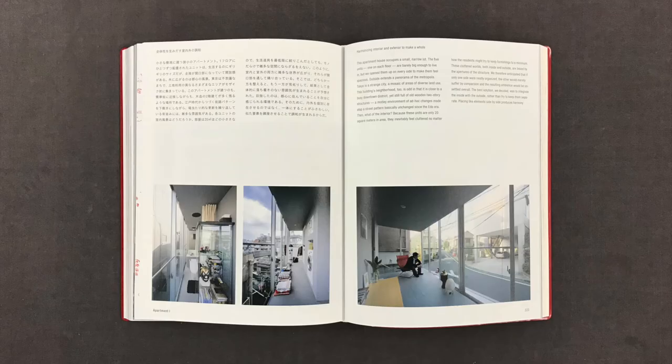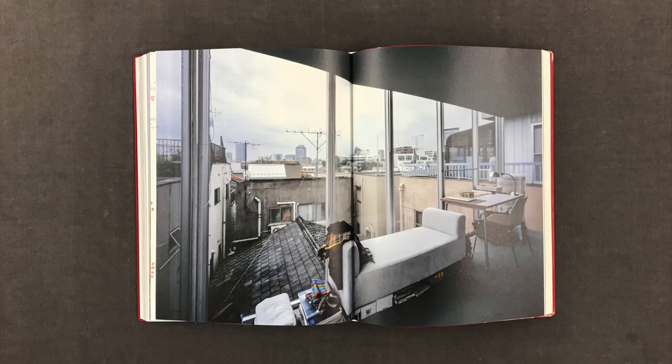Then, what of the interior? Because these units are only 20 square meters in area, they inevitably feel cluttered, no matter how the residents might try to keep furnishings to a minimum. These cluttered worlds, both inside and outside, are linked by the apertures of the structure. We therefore anticipated that if only one side were neatly organized, the other would merely suffer by comparison, and the resulting ambience would be unsettled overall. The best solution, we decided, was to integrate the inside with the outside, rather than try to keep them separated. Placing similar elements side by side produces harmony.